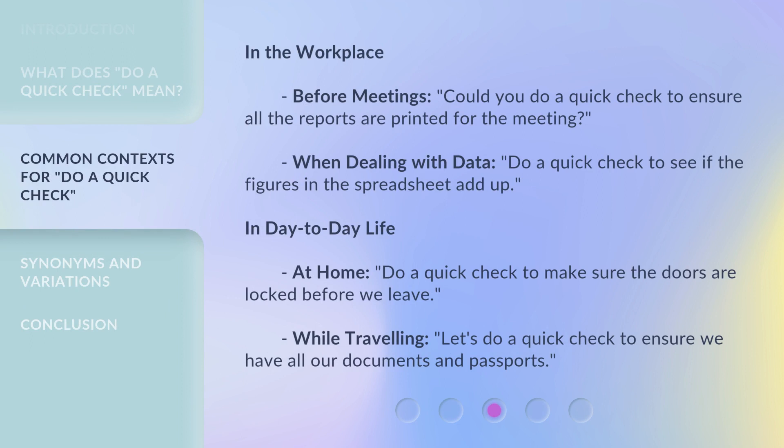In the workplace, before meetings: 'Could you do a quick check to ensure all the reports are printed for the meeting?' When dealing with data: 'Do a quick check to see if the figures in the spreadsheet add up.'